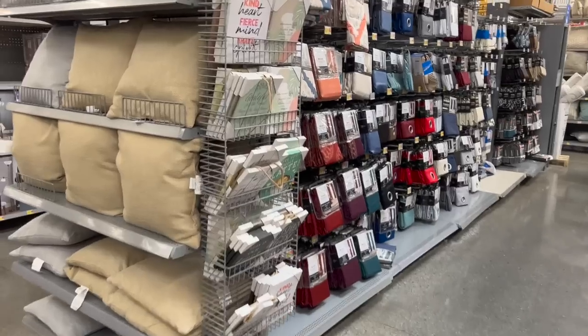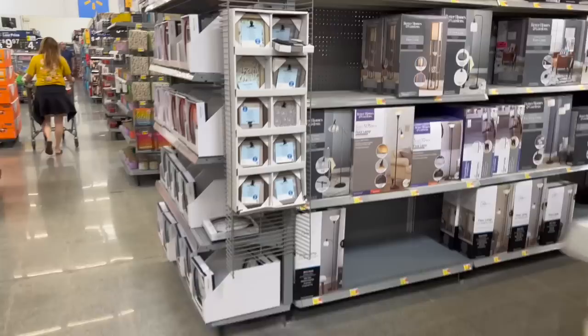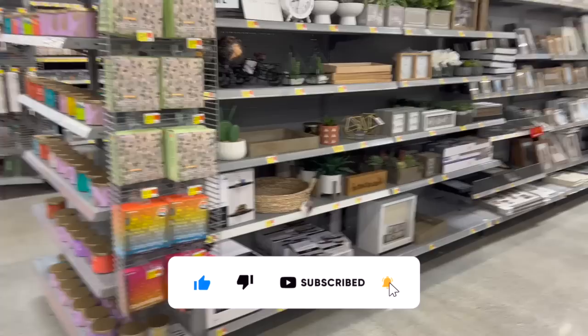Walmart Christmas preview for you guys today! Hi guys, thank you so much for watching my videos. If you're new to my channel, welcome. Please consider hitting that like, subscribe, and notification bell so you never miss an episode.